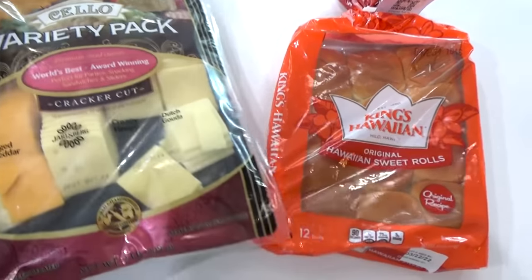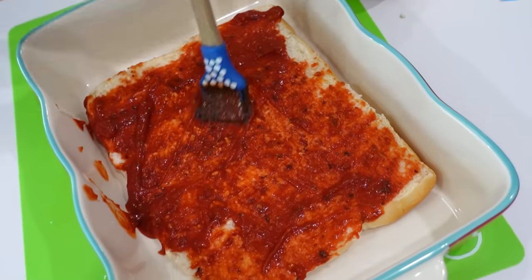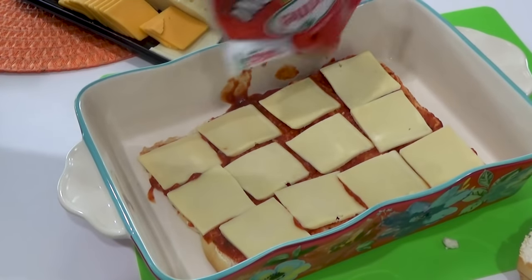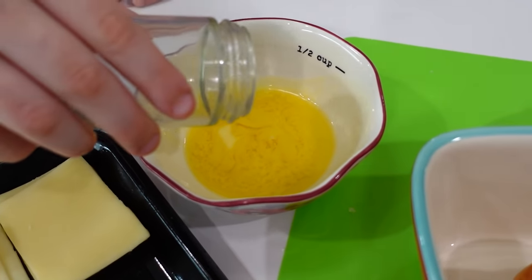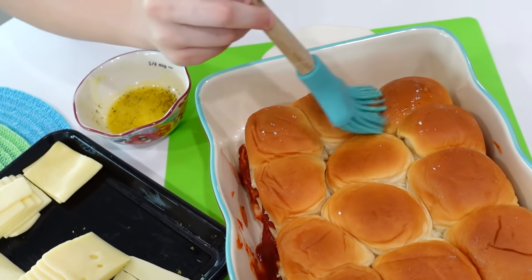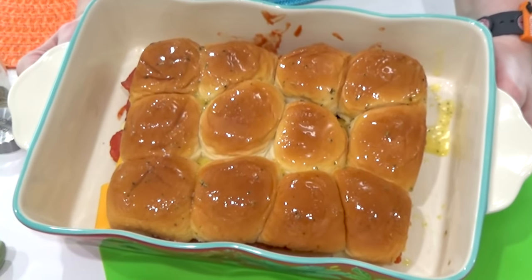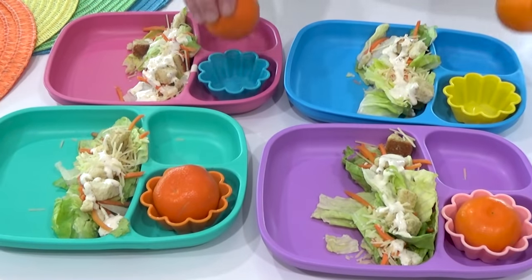Lily and I are going to work together to make some pizza sliders. Once we have the sauce spread out, it's time for some cheese — I have quite a lot of cheese leftover from our trip. We're adding plenty of pepperoni followed by one more layer of cheese. Lily's going to add the top back on, and these sandwiches will be cut apart after baking. Before baking, Lily adds a little Italian seasoning to some melted butter and we brush it all over the tops of the rolls. These go in the oven at 350°F for about 10 minutes or until the cheese is nice and melted. To go along with this, I'm serving the rest of the salad from our trip, plus some oranges and yogurt.